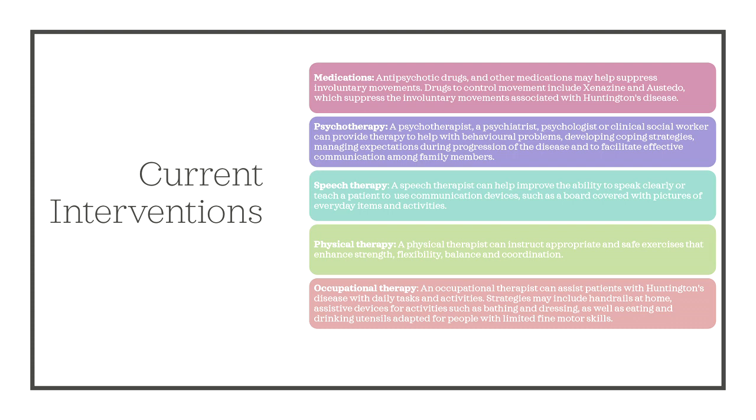To help patients deal with their symptoms, a psychotherapist, psychiatrist, psychologist, or clinical social worker can provide therapy to help with behavioral problems, developing coping strategies, managing expectations during progression of the disease, and to facilitate effective communication among family members. A speech therapist can also help improve the ability to speak clearly or teach a patient to use communication devices such as a board covered with pictures of everyday items and activities.